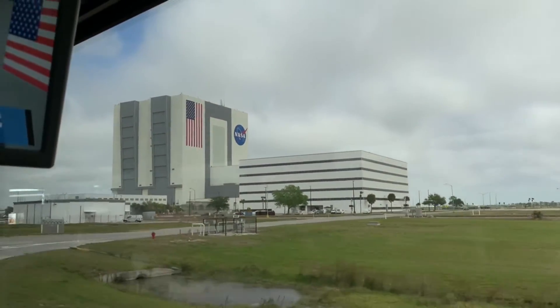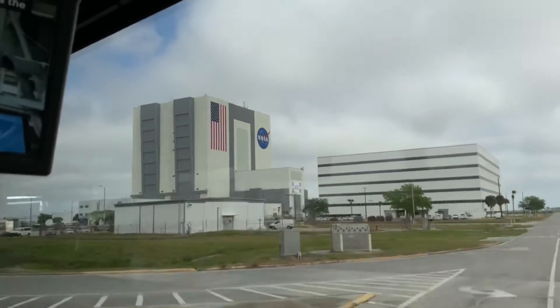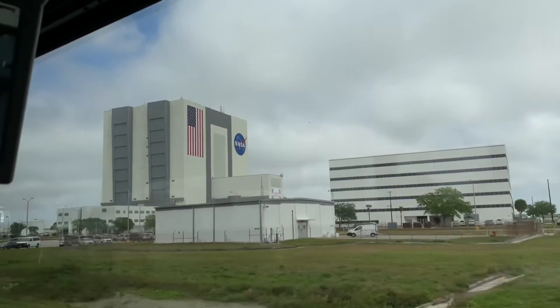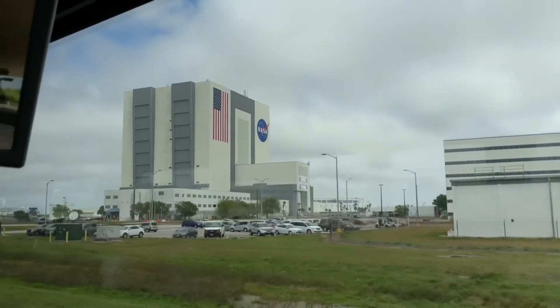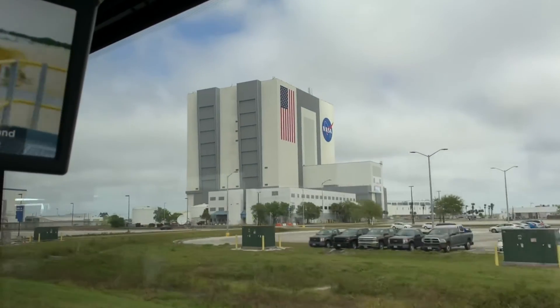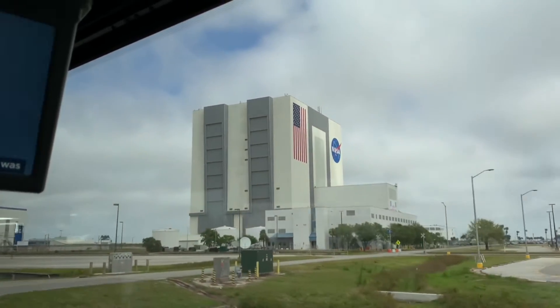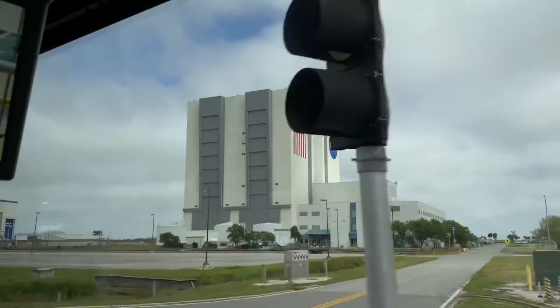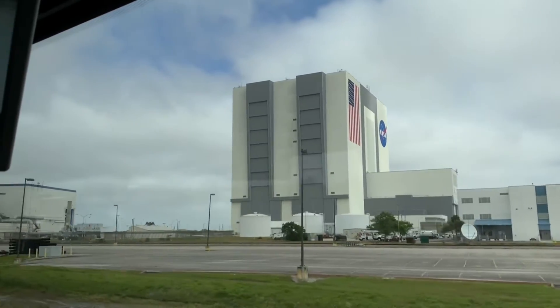With 50 years and some 3,000 kilometers or 2,000 miles on the clock, NASA expects the crawlers to be in operation for at least another three decades. The latest refurbishment is complete and preparation is well underway for the first SLS mission. The crawler will be doing what it was originally designed to do once again — moving rockets.